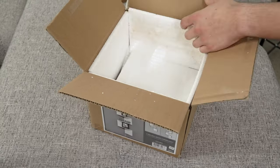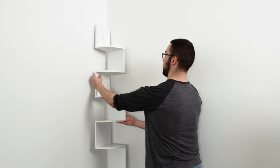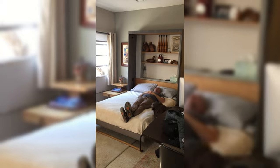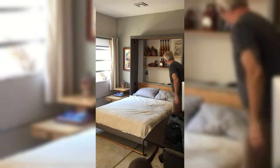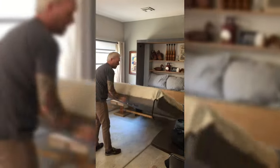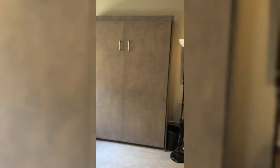Tip number four: corner shelves. Not just for storage, they also add an aesthetic touch to your decor, utilizing corner spaces effectively. They're perfect for showcasing plants, books, or collectibles. Tip number five: Murphy Bed Kit. It's a game-changer for small bedrooms — watch it transform a bed into a foldable unit, magically freeing up your living space during the day. Ideal for multi-purpose rooms that double as guest rooms.